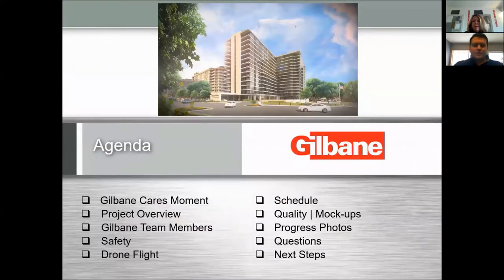We'll walk into the agenda and what the goal of today is. We want to help everyone understand just what it takes to build a 15-story independent living tower. We'll go through a quick project overview after a caring moment. We start all of our meetings off with a caring moment so that we are always making sure that we're setting the meeting up for success with everyone's full involvement.